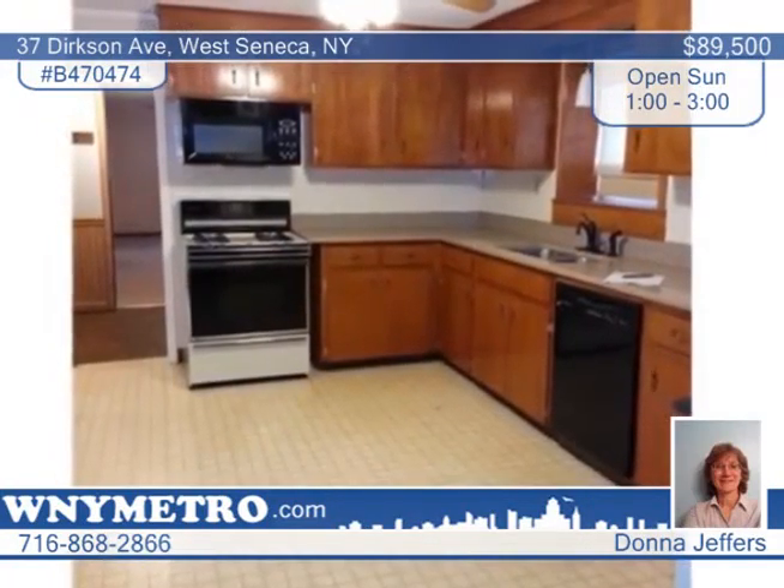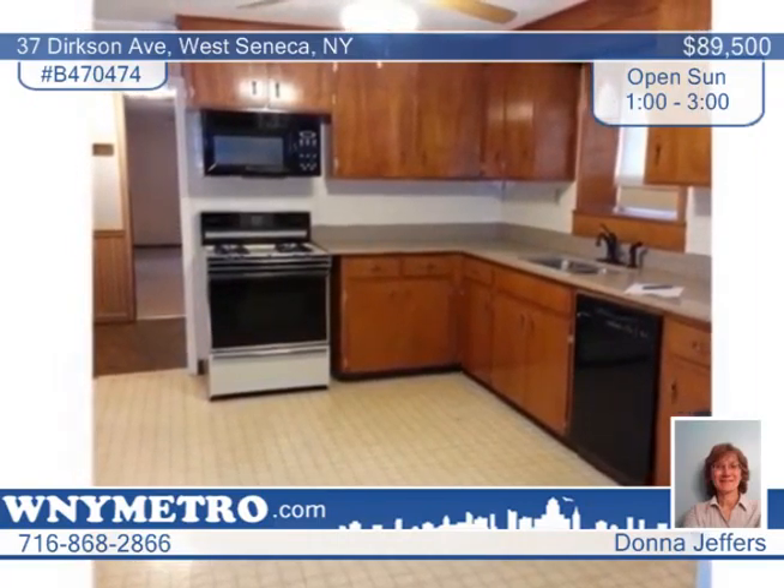Do you like having summer parties in your yard? Well, this house is perfect for that. This well-maintained home features three bedrooms, two baths, and a large, fully-fenced yard.